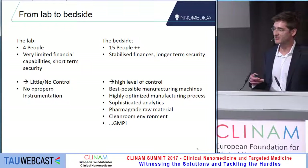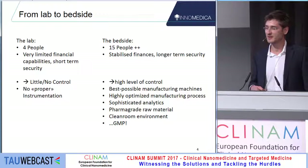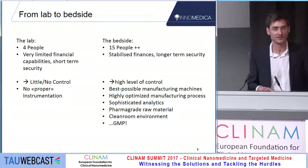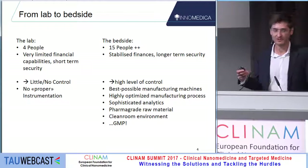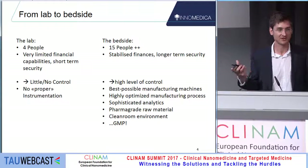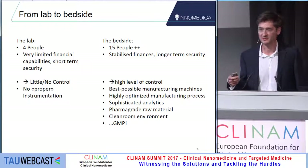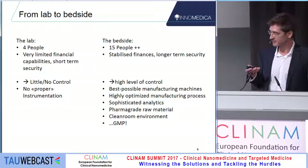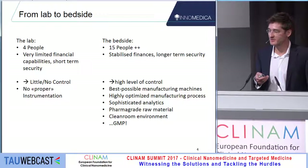Summing up, this means a very high level of control. The best possible manufacturing machines are in place. We have a highly optimized manufacturing process with very sophisticated analytics — it's almost impossible to develop a drug without actually knowing exactly what you have in your hands. Analytics and design of new particles go hand in hand, and it's quite a difficult task which other people have already more experience in than we do.